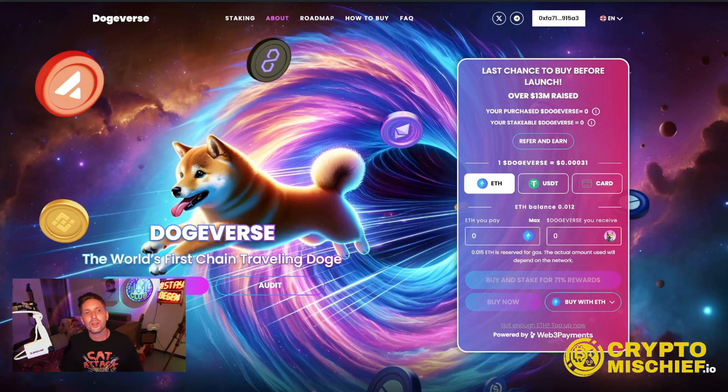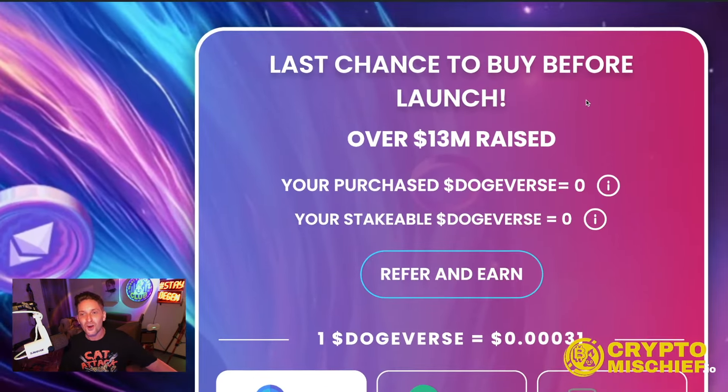This is dogeversetoken.com — link in the description. The world's first chain-traveling Doge. This Dogecoin is going to be launched across six chains at the same time using technology from Portal and Wormhole, which are brilliant bridges used for bridging tokens between chains, having ultimate liquidity at the same time so they can be traded on all chains. This is the first Doge to be able to do this, which is why it's extremely bullish — so bullish that $13 million have been raised so far in this pre-sale.